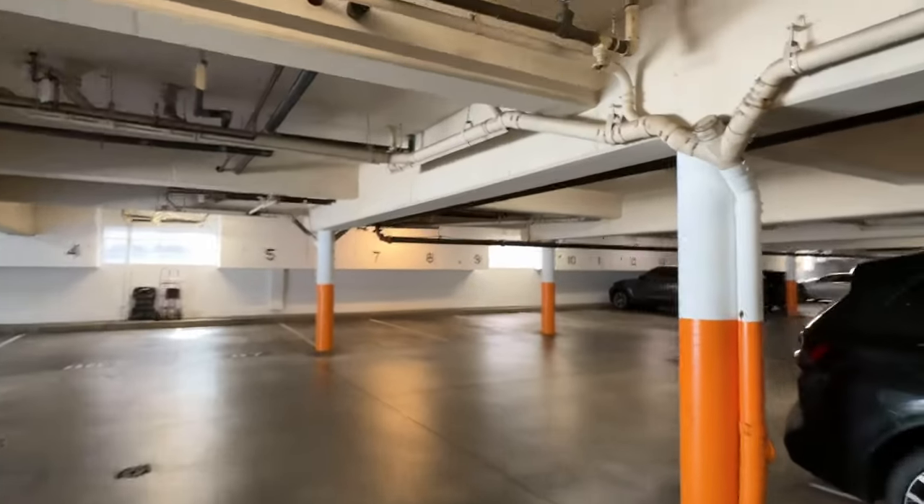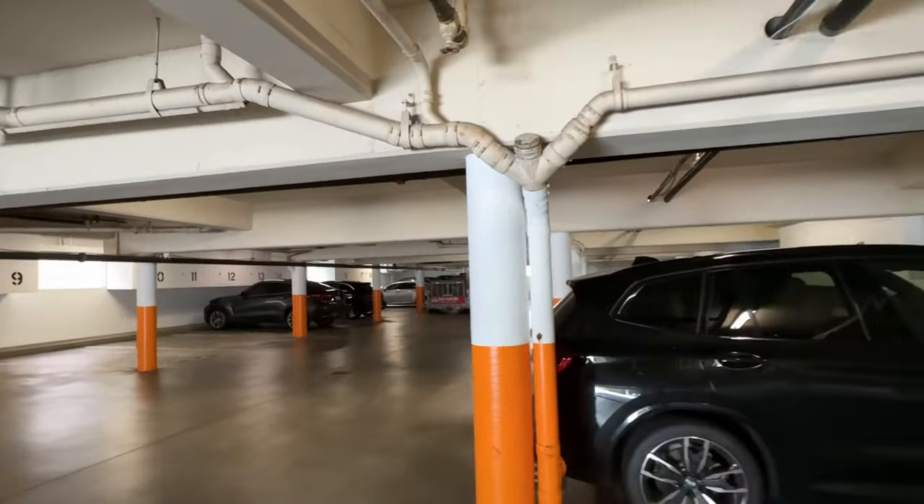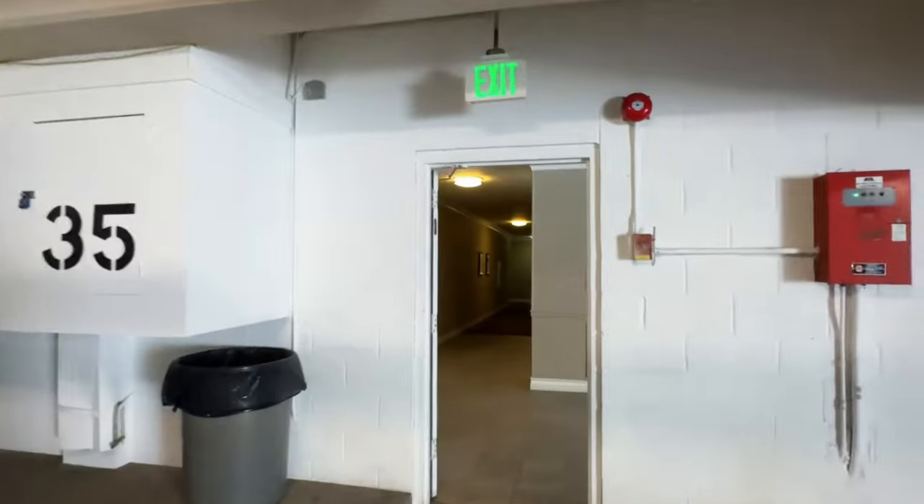Garages on the same level as the unit for rent. The parking spaces are in the back with the storage space.